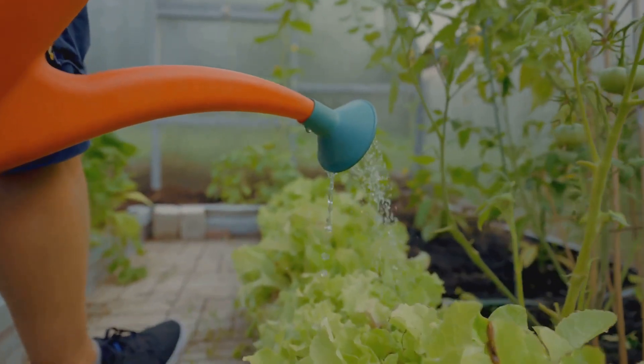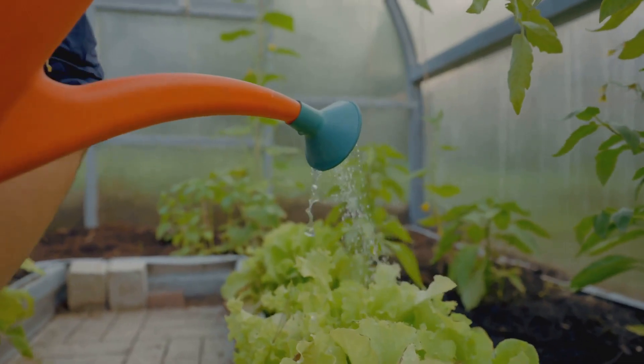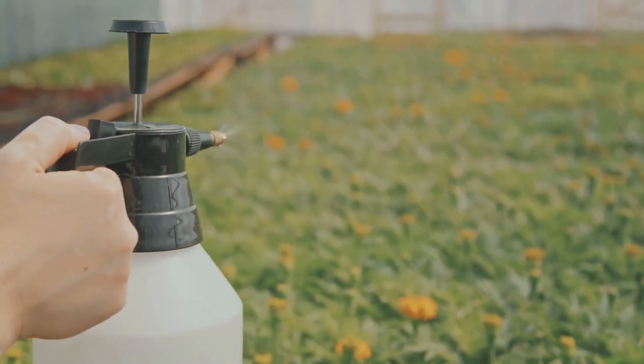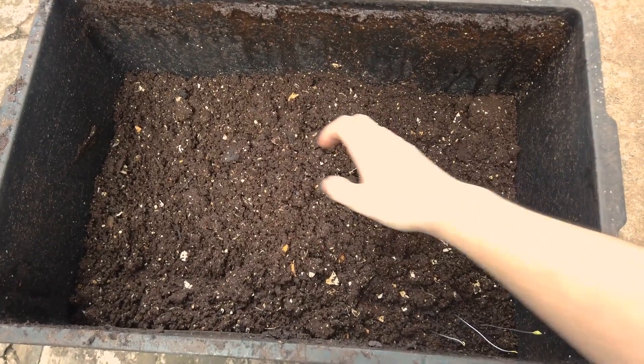First and foremost, the water requirements of different plants vary significantly. Just like us, plants have their preferences. Some love a good soak, while others prefer a drier environment. Knowing what each plant in your garden needs is the first step towards effective watering.